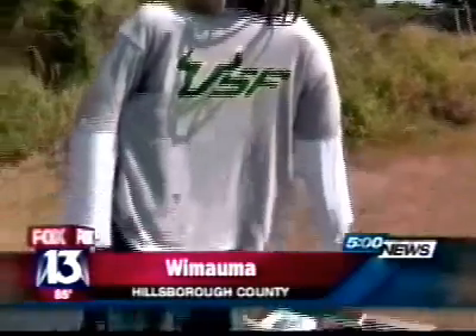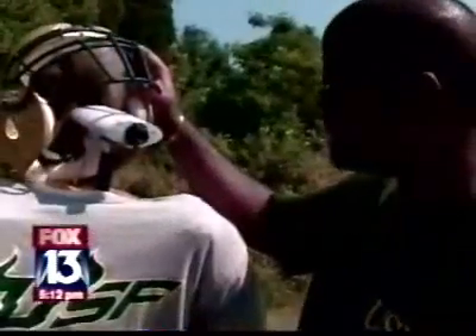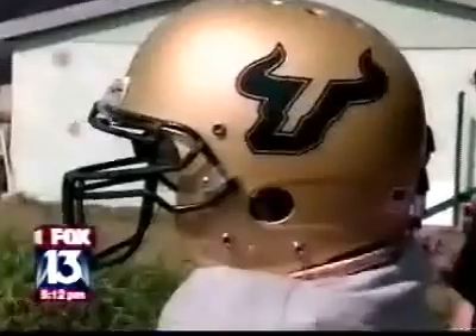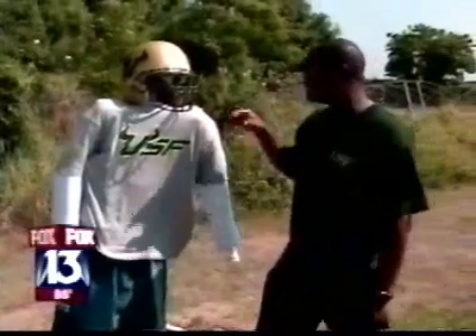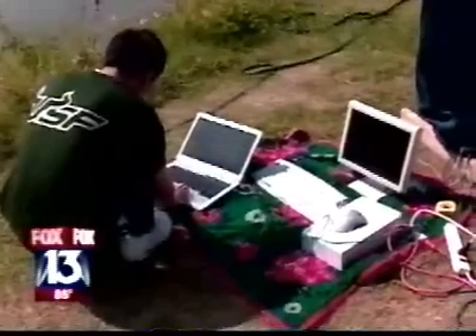He's not the newest recruit on the USF football team, but this guy does have a lot of hardware — a camera under the helmet and some high-tech gadgets in his belly. It's a creation of four computer science undergrads at USF: Jamal, Alberts, Francisco, and Scott.